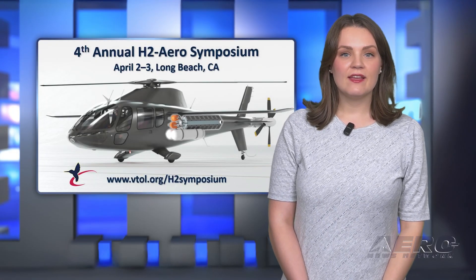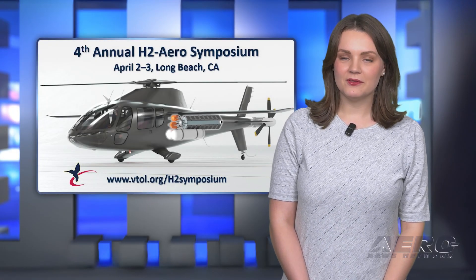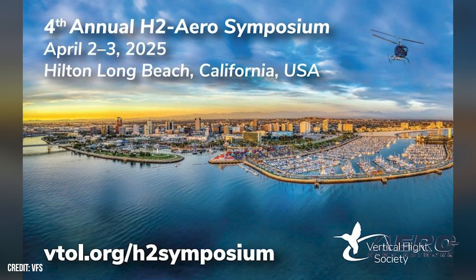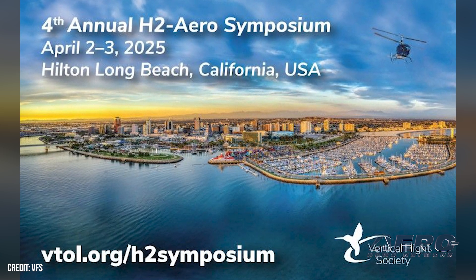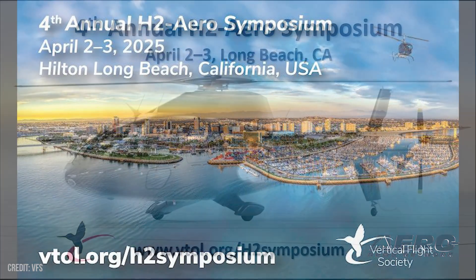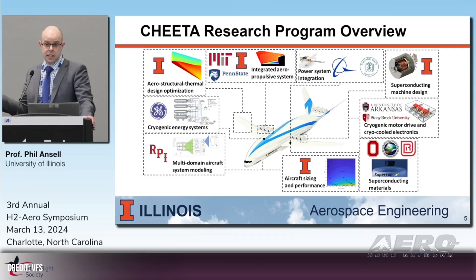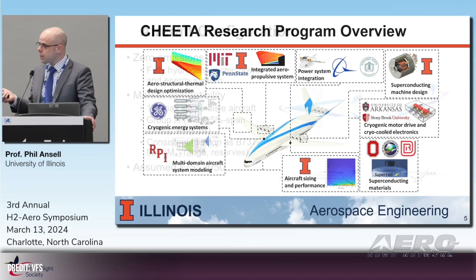4th Annual Hydrogen Aviation Symposium in April. The Vertical Flight Society announced it's holding its 4th Annual H-2 Aero Symposium on April 2nd through 3rd in Long Beach, California. The theme for this year's H-2 Aero Symposium is 'Pushing the Envelope,' and will include real-world demonstrations shown in presentations by hydrogen and aerospace companies.